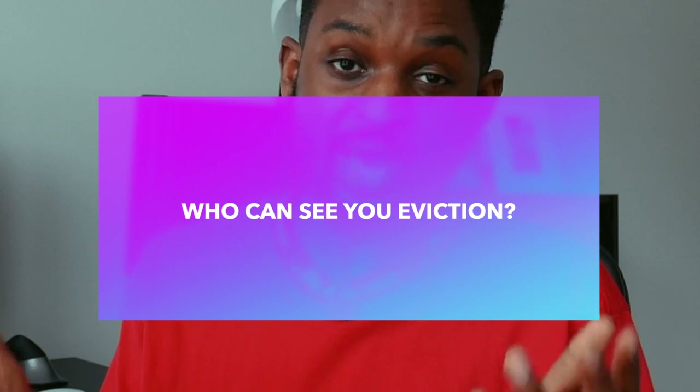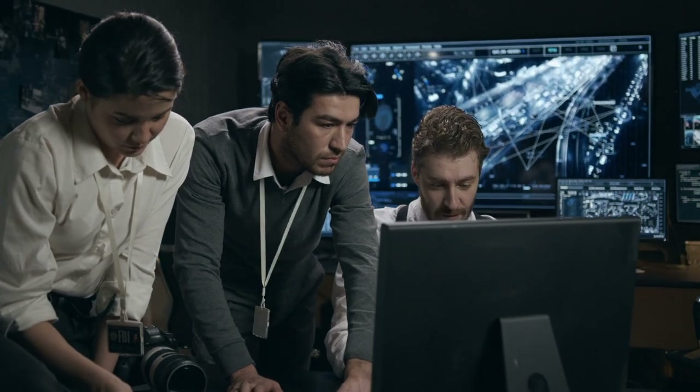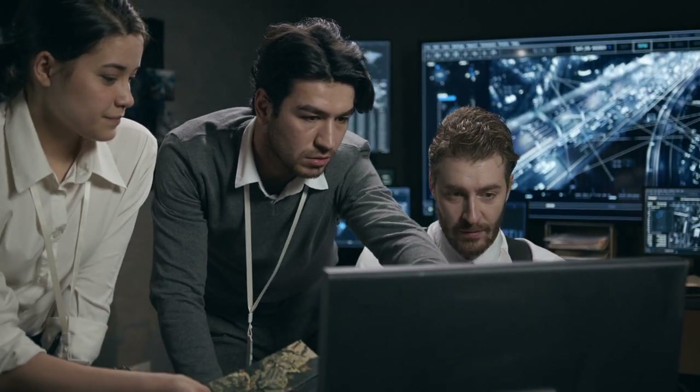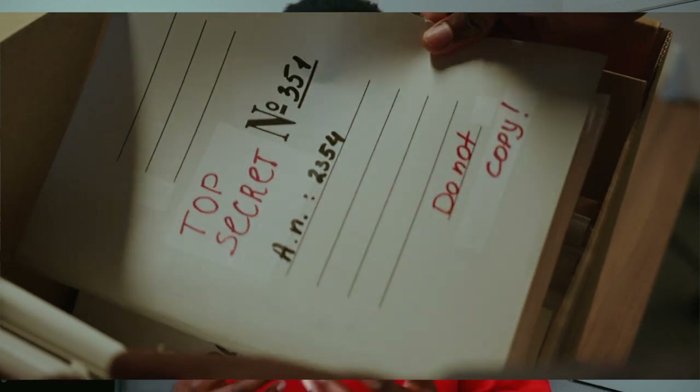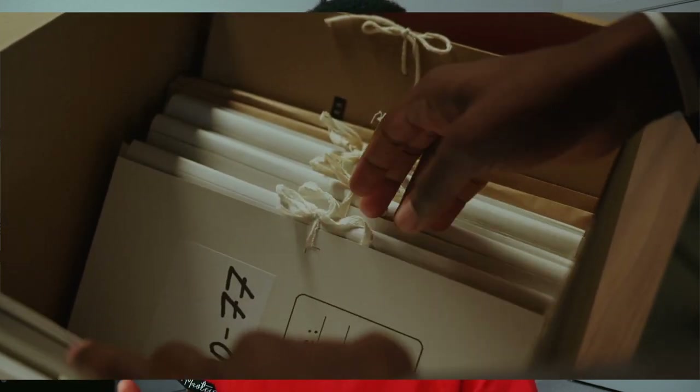So to get started, before you find ways to fix your eviction that shows up on your record, you need to understand who can actually see your eviction record. Most properties or landlords — especially if you rented from a community — run what is called a renter's background check. Before they approve you for rental, when your landlord runs a tenant screening, also known as a renter's background check, the eviction will start showing up on your record. They will see that information, and it's definitely a red flag that could cause landlords to put your application aside or deny you from renting a property.